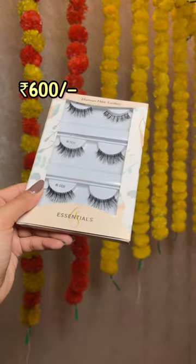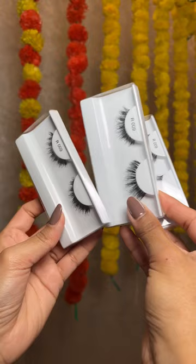These real hair lashes look so natural and have a very thin and transparent band, and it comes in a set of 3.